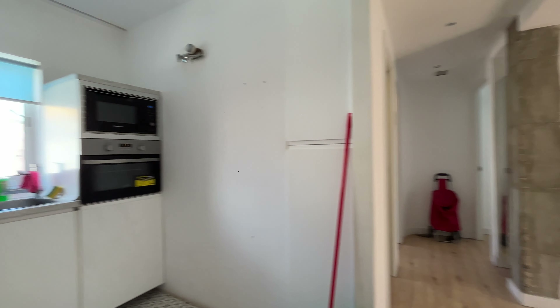Continue to the second bedroom — with a double bed, wardrobe, the same view to the street.